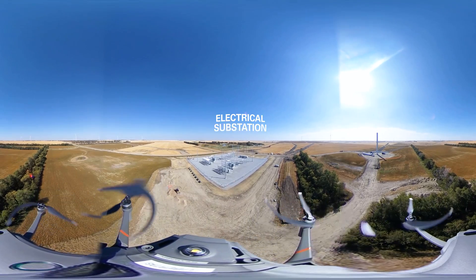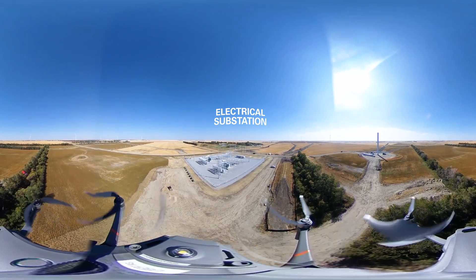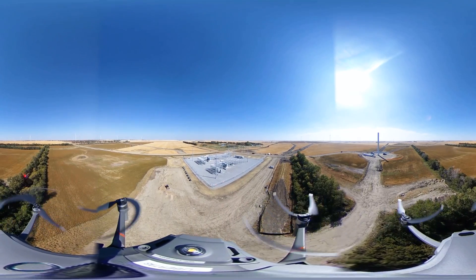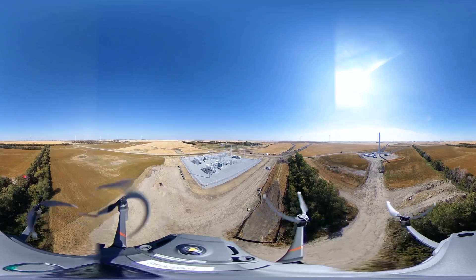The power travels here, to Aurora's substation through underground cables. This is where our transformers increase the electricity voltage to match the power grid's high-voltage lines.